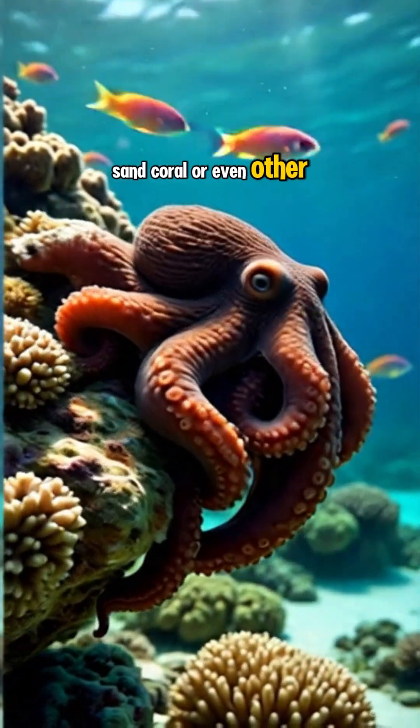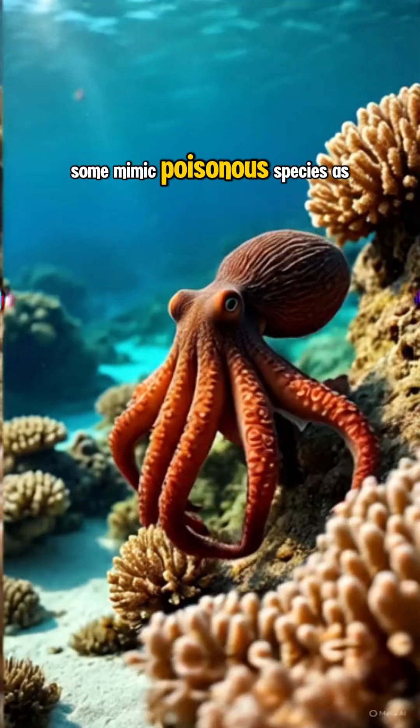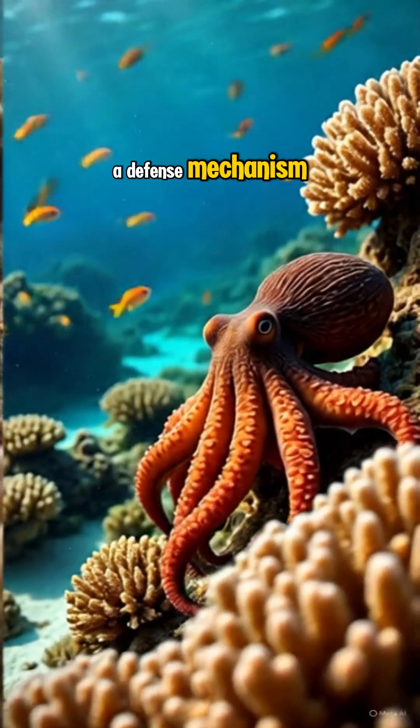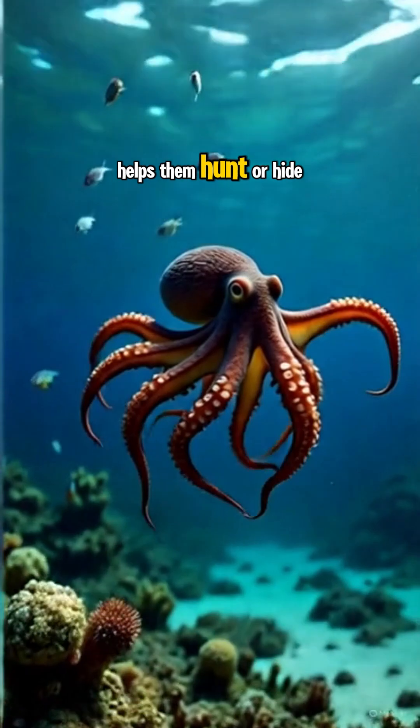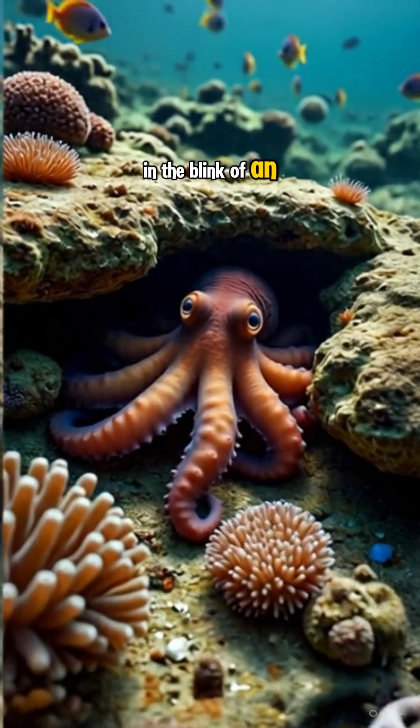sand, coral, or even other animals. Some mimic poisonous species as a defense mechanism, like the mimic octopus. This camouflage helps them hunt or hide from predators in the blink of an eye.